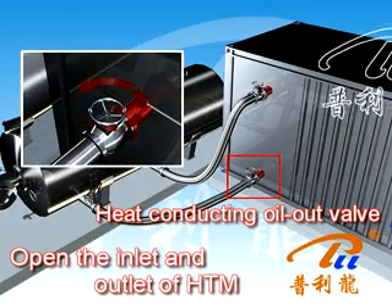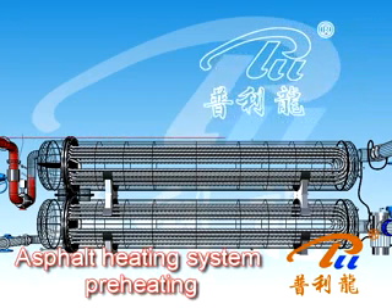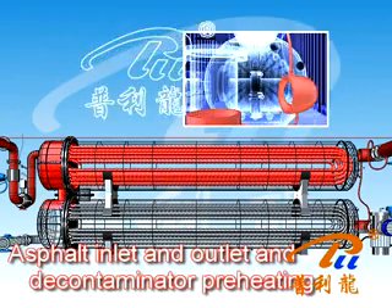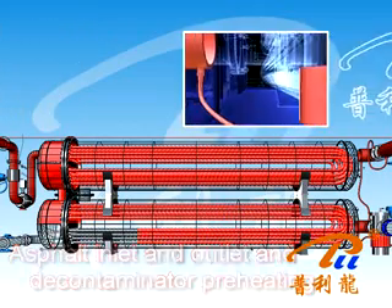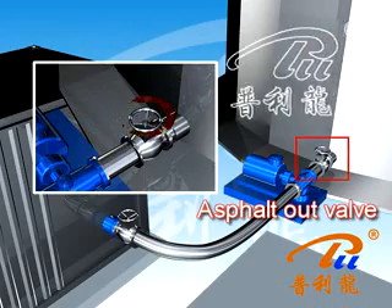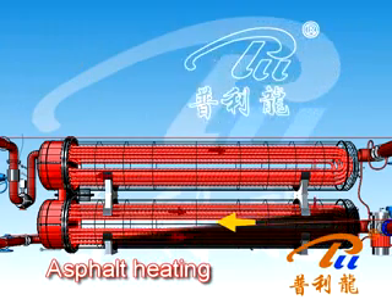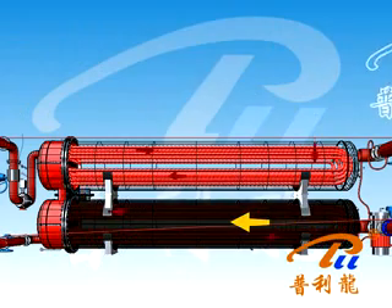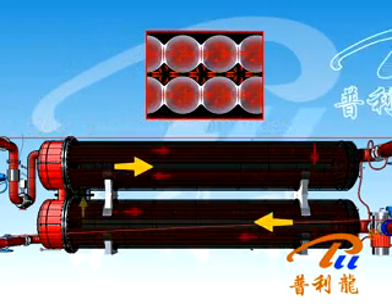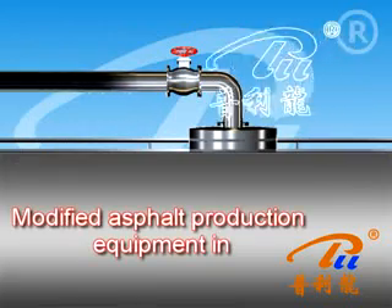Turn on the heat conductive oil outlet valve and inlet valve separately. The heat conductive oil flows through the tube and warms up the heating system while preheating the inlet and outlet tubes and performing decontamination. After the preheating process is completed, turn on the storage tank outlet valve. The asphalt then enters the heating system to heat up.